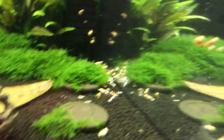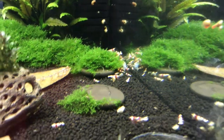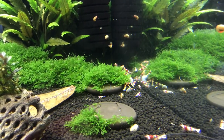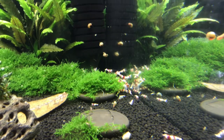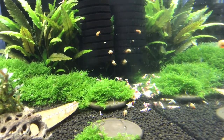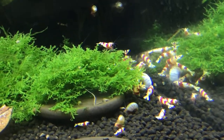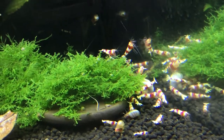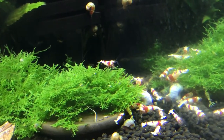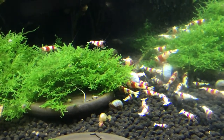Over here we've got the PRL tank. They're all back eating some food right now. When I do these videos, I try to put a pellet up towards the front at the beginning so that the shrimp can come out and we can see them better, but sometimes they'll move the pellet like in this case. These guys are doing good too. A lot of them are behind that mini Pellia. I can spare some of these if people are looking for PRLs — my email will be below in the description.